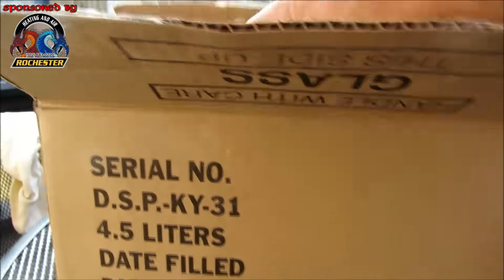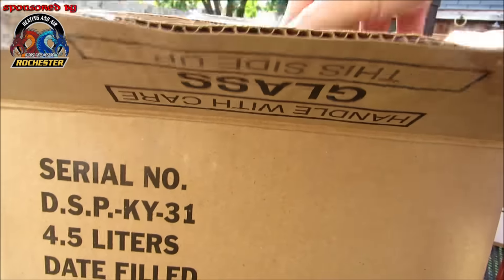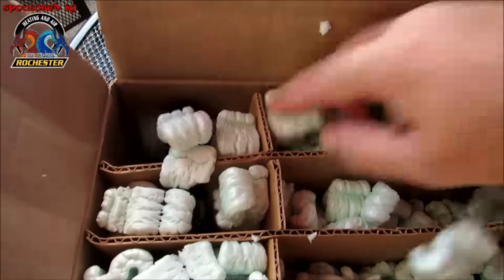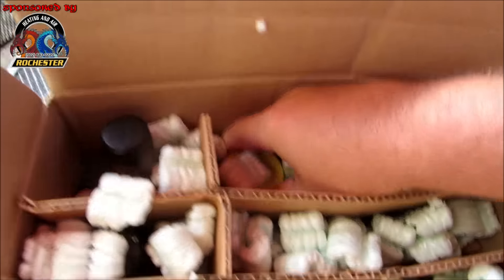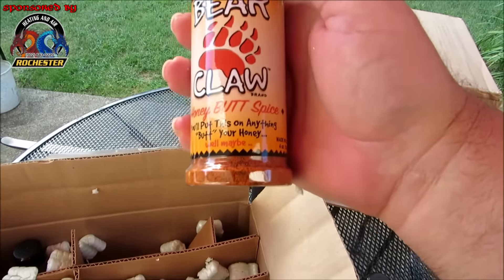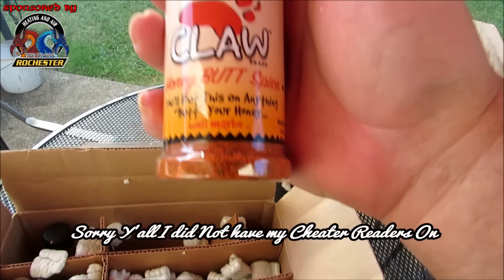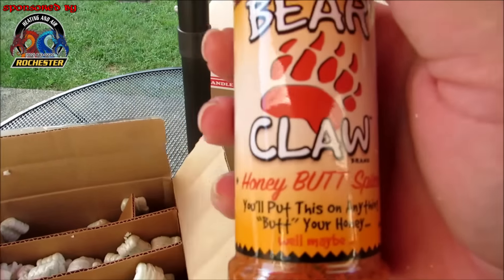Check it out guys — Bear Claw Honey Butter Spice. You can put this on anything. I can't wait to utilize this — you know what, I love my rubs guys, I love my rubs.